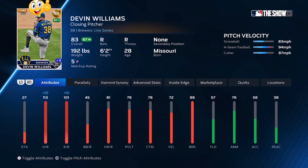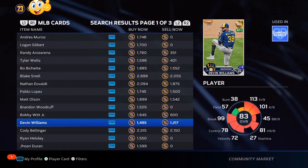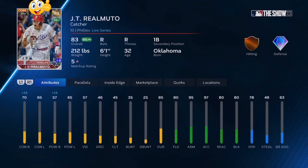Inside edge up to an 87 overall — he's not going to need too much to get to that gold tier. His pitch mix is not the best in the game, but I can see him going diamond.